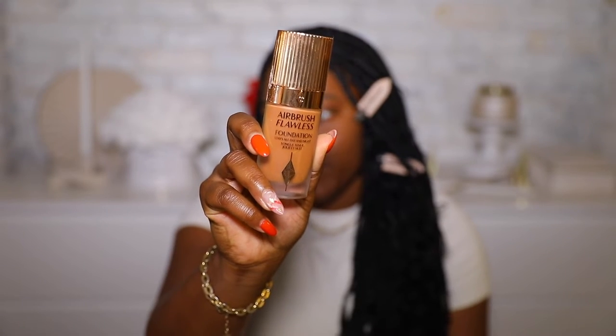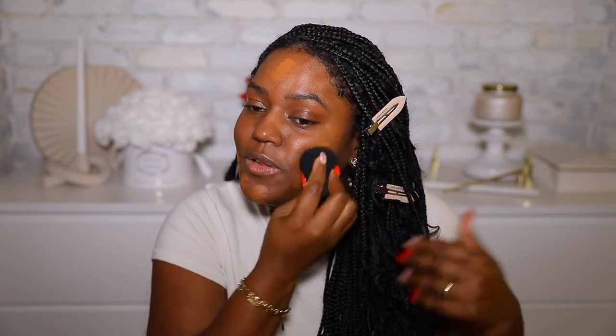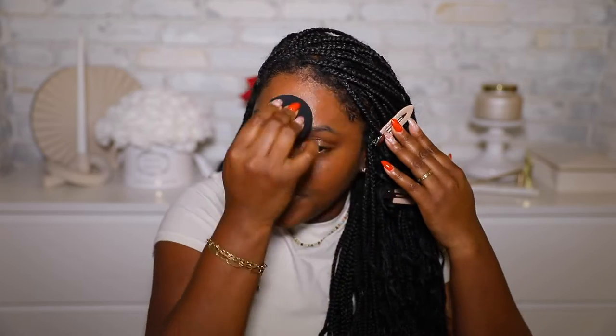Next we're doing foundation — this is the Airbrush Flawless Foundation. I have it in shade 14 Neutral. I'm going to put some on this beauty sponge and apply it. You only need a little bit — it gives so much coverage. I think this shade is perfect. I love the finish, the coverage, and how long this foundation wears. Look at how much coverage that little drop gave — so much coverage — and the color looks amazing.